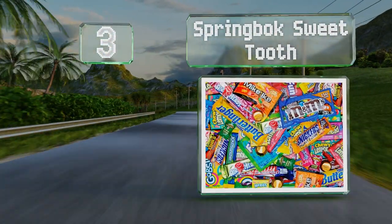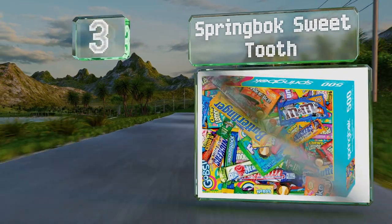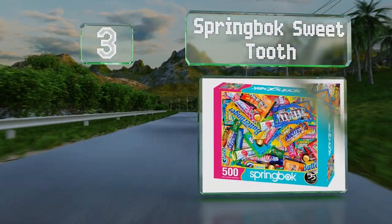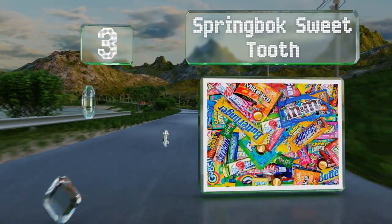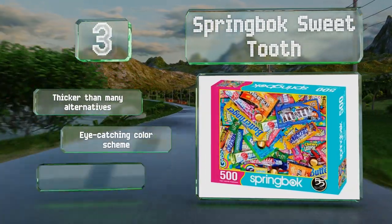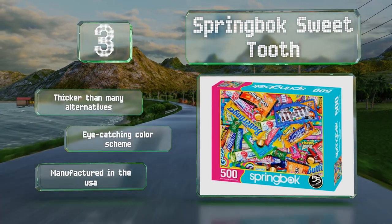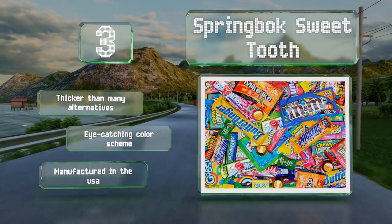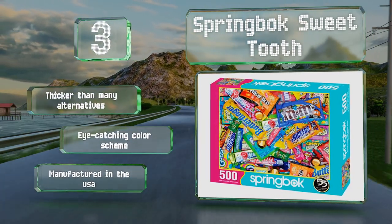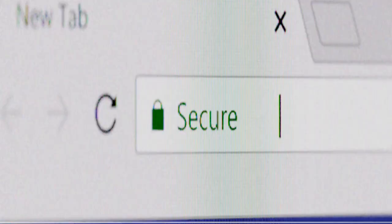Nearing the top of our list at number 3, you'll likely find some of your favorite treats featured on the Springbok Sweet Tooth, such as Butterfinger, Snickers, Jolly Rancher, and more. It's made of recycled materials using eco-friendly soy-based ink and precision cutting techniques. This one's thicker than many alternatives, sports an eye-catching color scheme, and is manufactured in the USA.